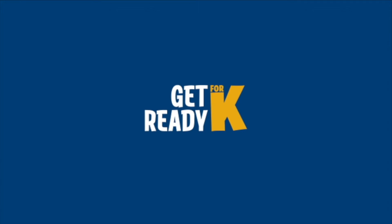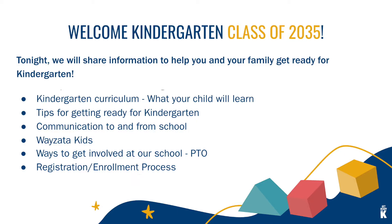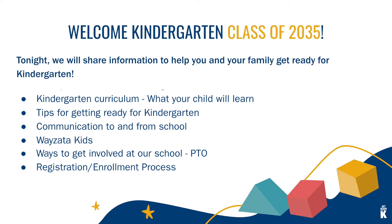Get ready for K. Welcome to Wyzetta Public Schools. Welcome, kindergarten class of 2035. Go ahead and say it — class of 2035. We'll let that sink in for a second. Your little learner is on their educational journey, and in this video we will share information to help get you and your family ready for kindergarten.